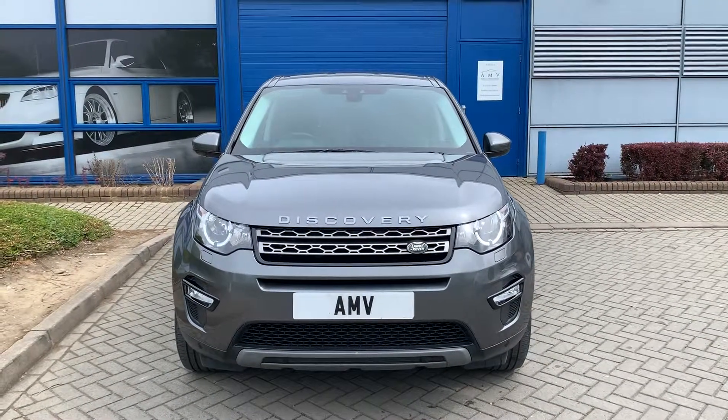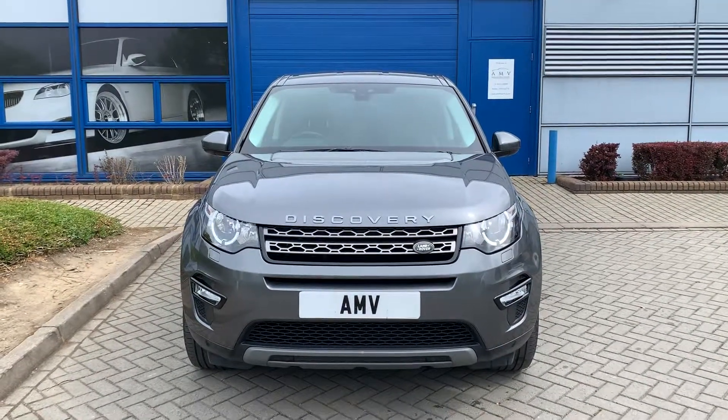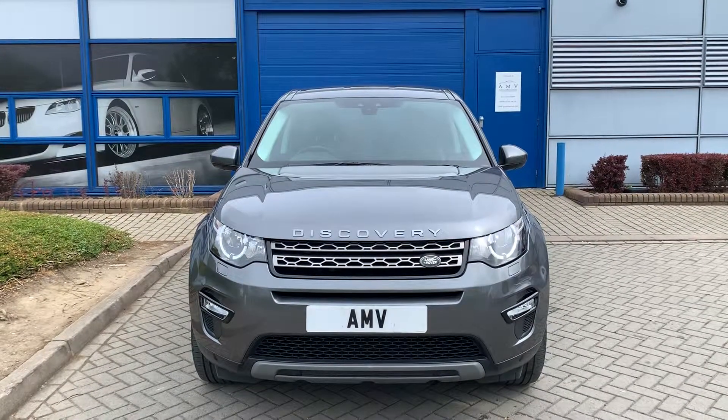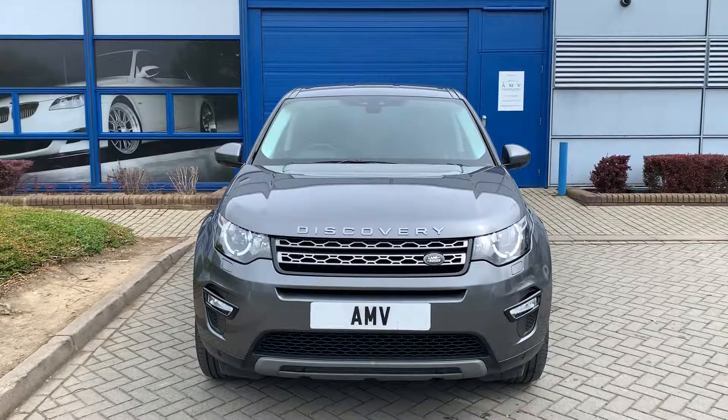Hi, this is Paul from Anderson Motor Vehicles and this is a video of our Land Rover Discovery Sport. It's the SE Tech, 2016 registered, February 2016, so only just missed being the next registration.